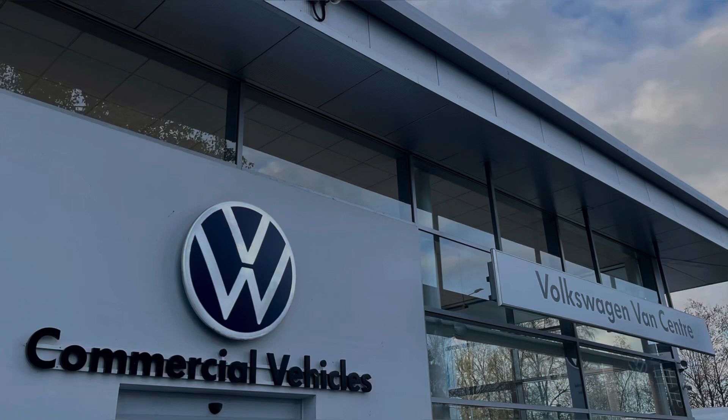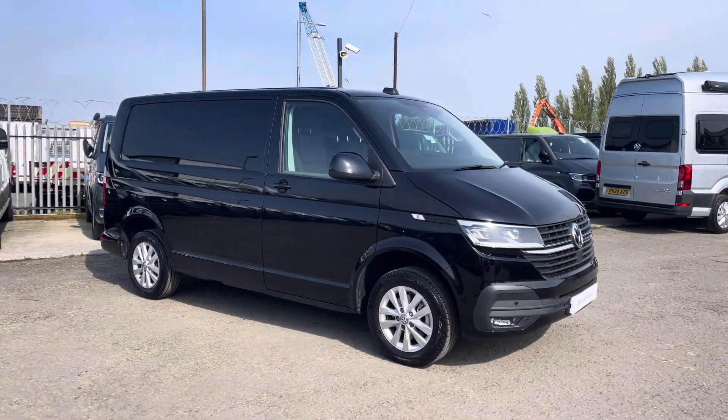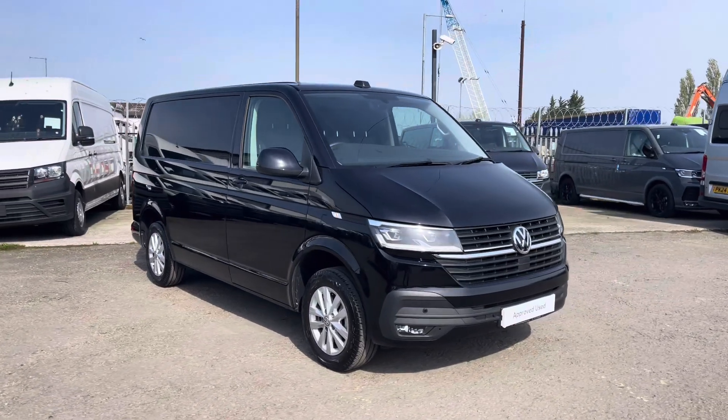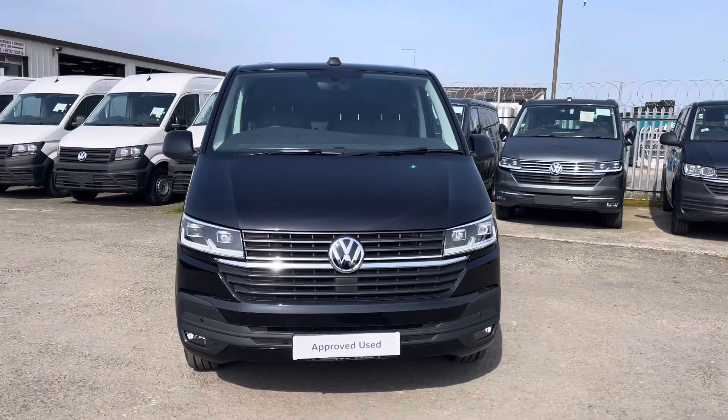Hello, my name is Brad from Volkswagen Van Centre Lancashire and today I'm going to be taking you around this Volkswagen approved used vehicle. Here today we have this stunning Volkswagen Transporter T30 Panavan Highline short wheelbase TDI 7-speed DSG, presented in that much desired deep black pearl paint.